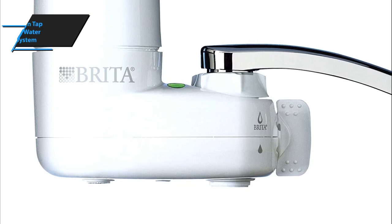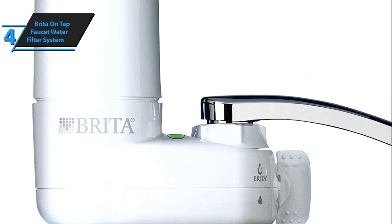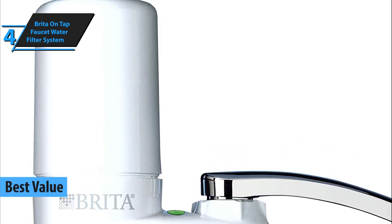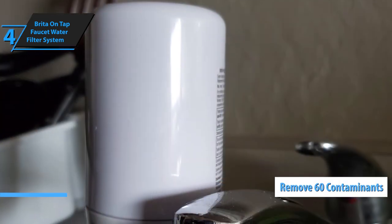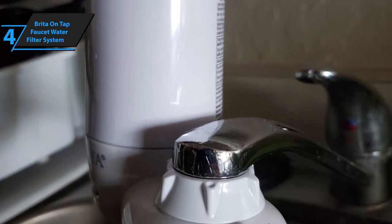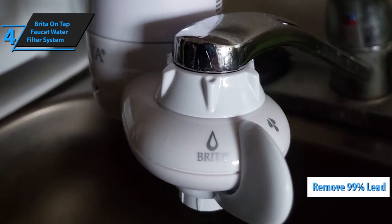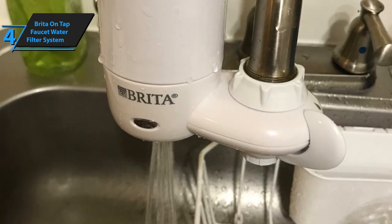In case you are here in pursuit of the top bang for the buck option, we have opted for the Brita ONTAP faucet water filter system, crowning it the best value faucet water filter on the market in 2020. The device features an advanced filtering technology capable of detecting and removing 60 different pollutants, securing highly drinkable water of excellent taste. The manufacturer has pointed out that the device filters as much as 99% of lead, then benzene, asbestos, chlorine, as well as many other pollutants found in tap water.